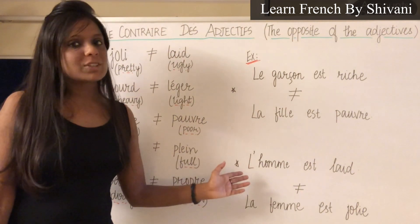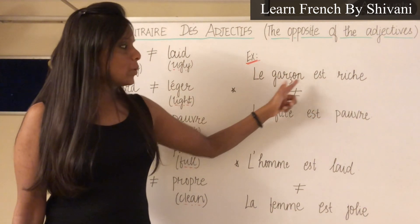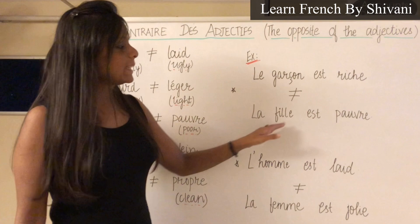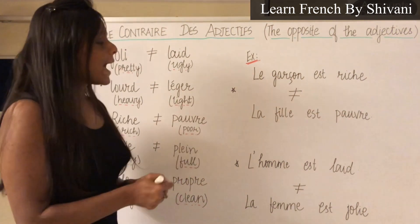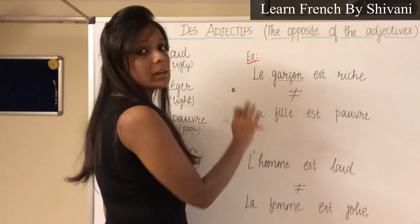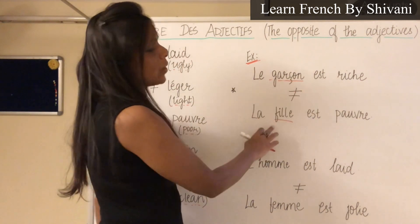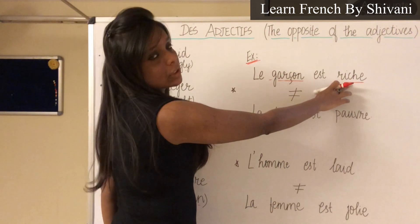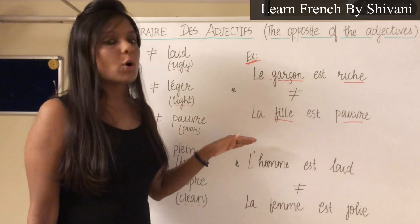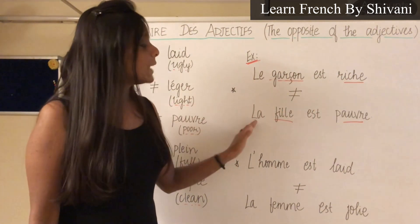Now let's look at the examples. The first example is: Le garçon est riche. Quel est le contraire? La fille est pauvre. Le garçon means 'the boy' and the opposite is la fille, 'the girl.' And riche — le contraire c'est pauvre. So le garçon est riche means 'the boy is rich,' and the opposite sentence is la fille est pauvre — 'the girl is poor.'